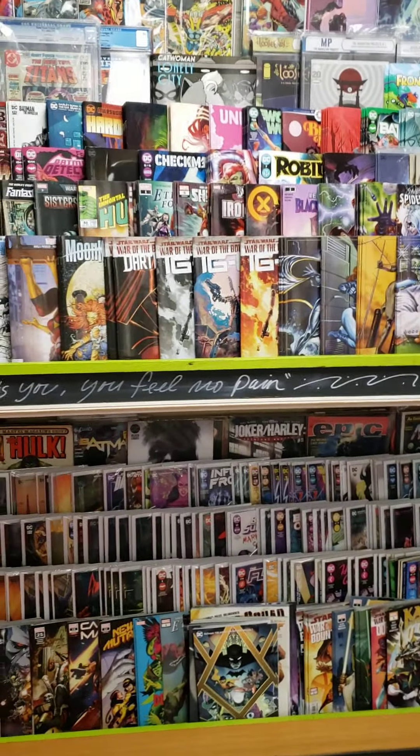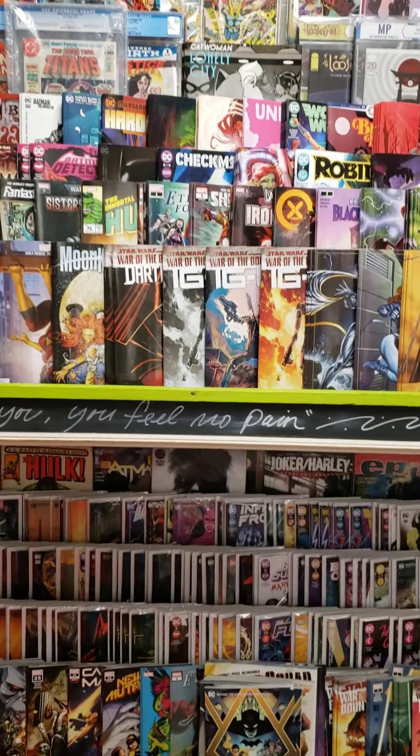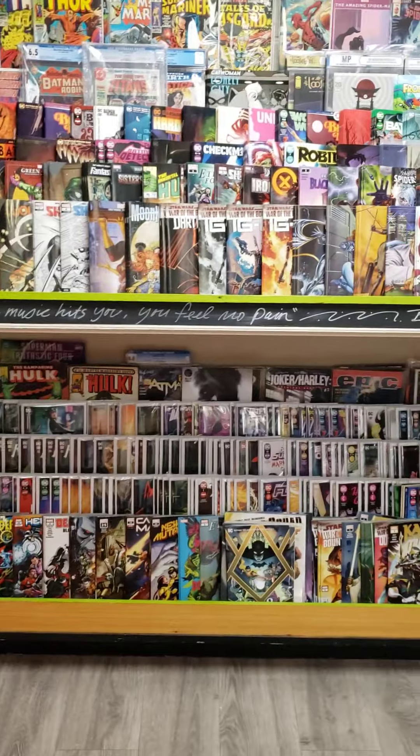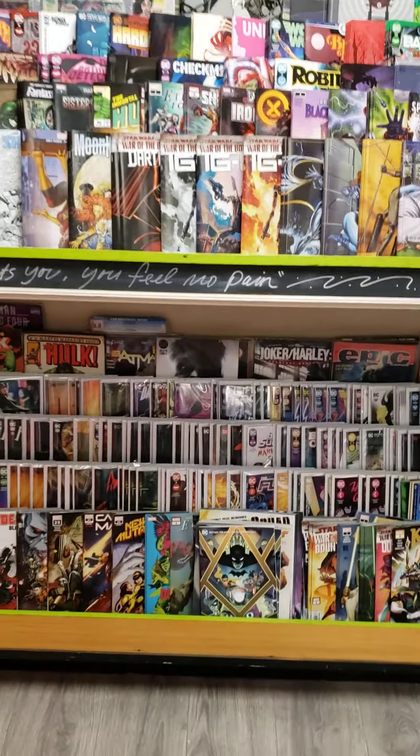What I want to talk to you about today, guys, is a product that we sell that you might not realize we sell. If you've never been here before, you think of it just as a toy store. Well, as you can obviously see, we sell comics.